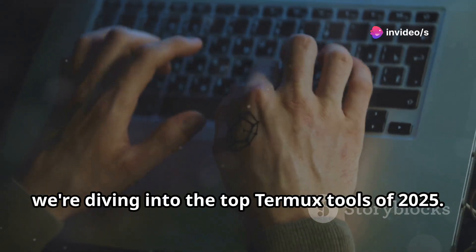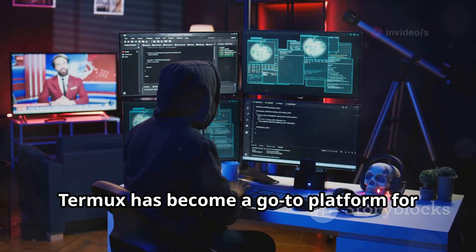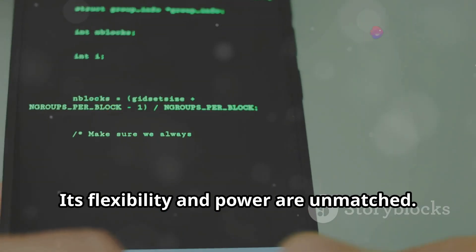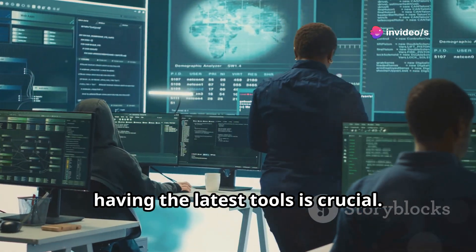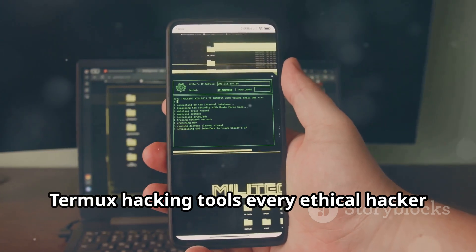Welcome back. Today we're diving into the top Termux tools of 2025. Termux has become a go-to platform for ethical hackers and security enthusiasts. Its flexibility and power are unmatched. With the evolving cybersecurity landscape, having the latest tools is crucial. Let's jump into our list of the top Termux hacking tools every ethical hacker should have.